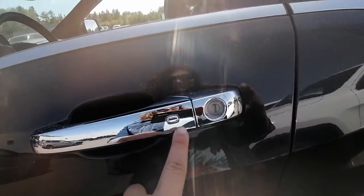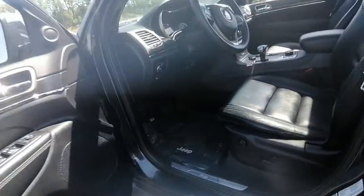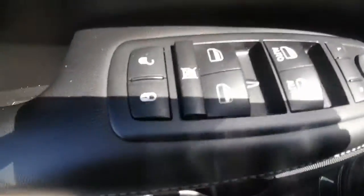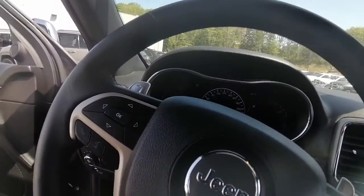It comes with keyless entry on the driver's side, beautiful chrome handles, heated mirrors, memory seats, power windows, power locks, power mirrors, and power seat controls for the driver.